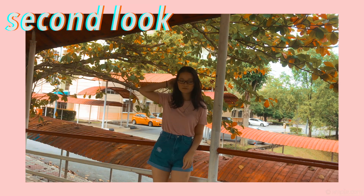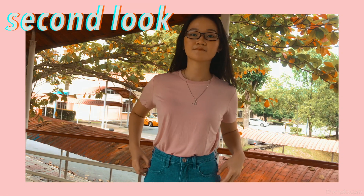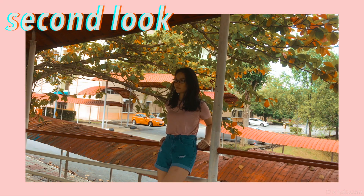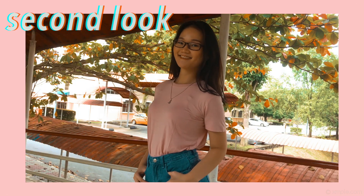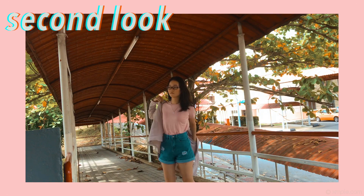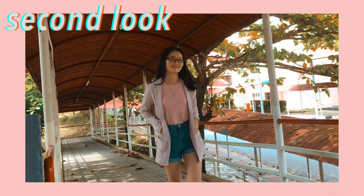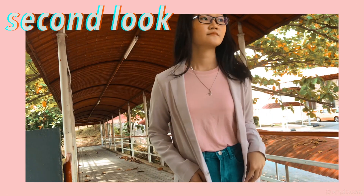For my second look, I feel like this is super blogger-ish, maybe because of the blazer. But I think it's very casual and cute at the same time. My top is from Penchop — I think that's how you pronounce it — which is a brand from the Philippines. This blazer is from H&M, and I especially love an outer layer like this because when you feel awkward, you can always just put your hands in the pockets and you'll look cool without even trying.